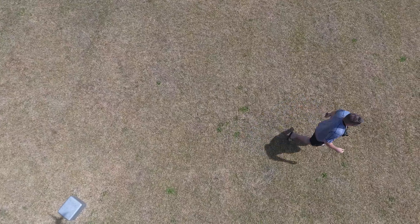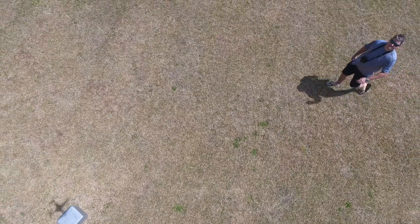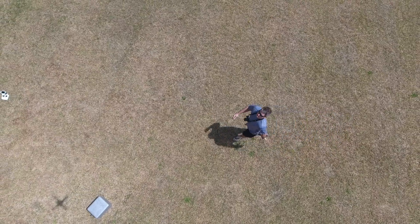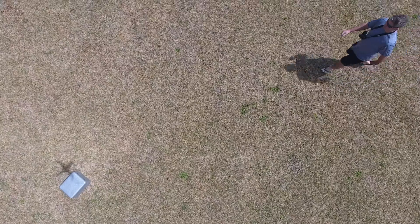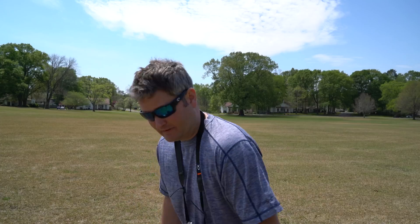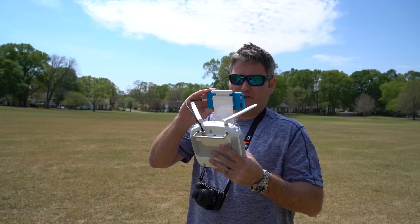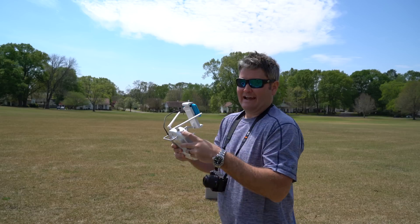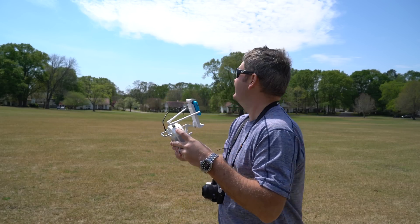Let's go. Something's not tracking — let me make sure it didn't lose me. Yeah, it's lost me on the camera. So maybe because I adjusted the altitude, even though it didn't say I had to retract, apparently I did.